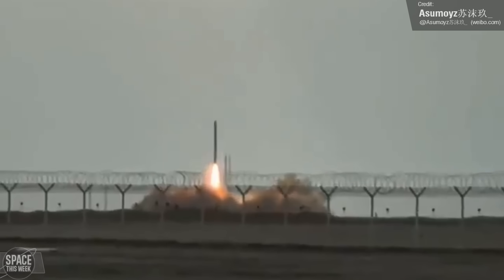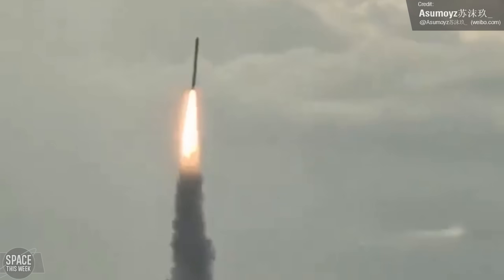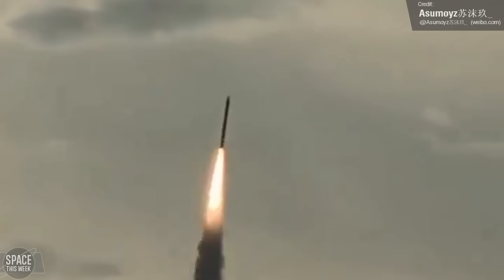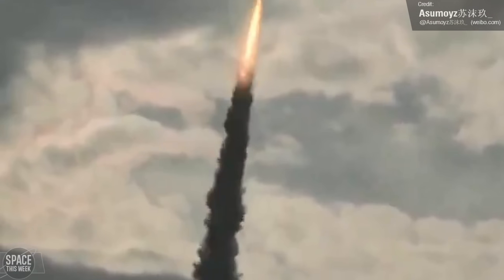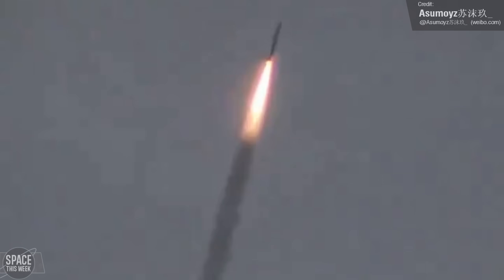The solid-fuelled Hyperbola 1 rocket blasted off on the 10th of July carrying three weather satellites. While the launch appeared to go well in the only footage available, Chinese authorities stated there was an unspecified anomaly with the rocket's fourth stage that precluded low-Earth orbit insertion, and the mission was lost. This isn't a great track record for Hyperbola 1, built by private company iSpace, which has now had only three successful launches compared with four unsuccessful ones.